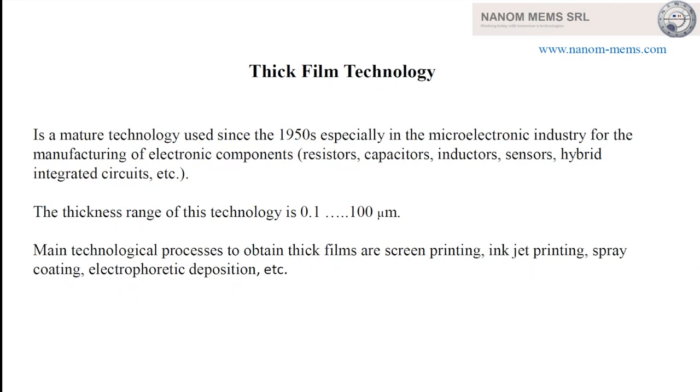The thickness range for thick film technology is between 100 nanometers and 100 micrometers. The main technological processes to obtain thick films are screen printing, inkjet printing, spray coating, electrophoretic deposition, 3D printing, and so on.